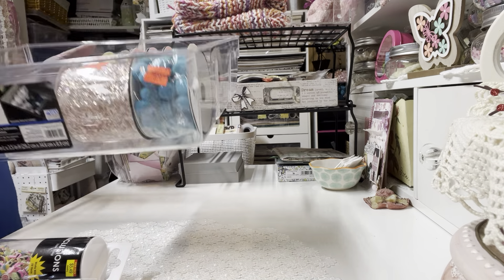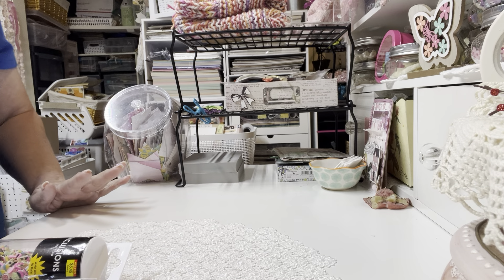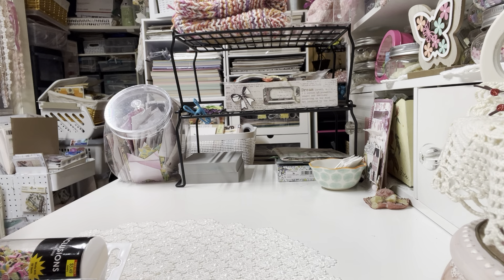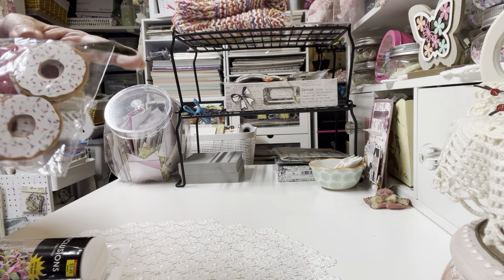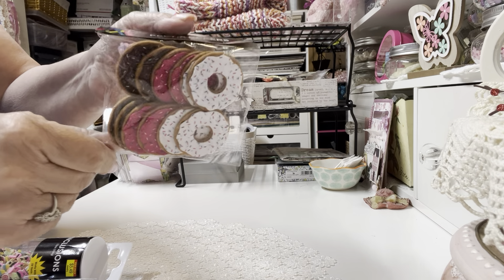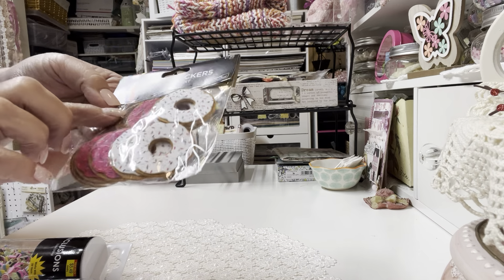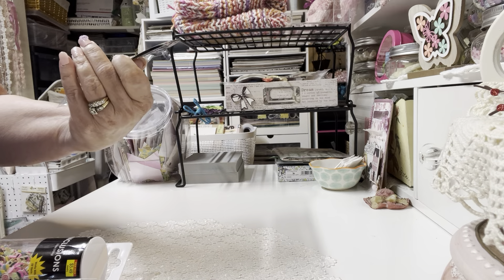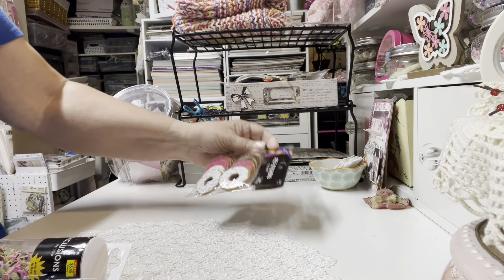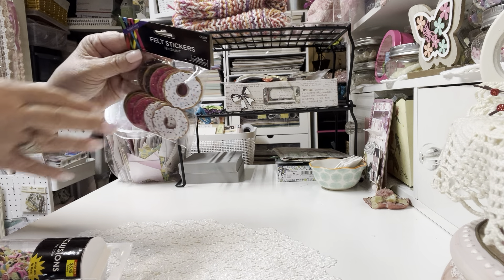Since I bought more ribbon I thought I'd better get some more ribbon organizers. I do have a lot of my fancier trims and laces off the spool, but I kind of like leaving them on there. Back at Hobby Lobby, I found these felt sticker donuts in different colors — brown, dark pink, and white — all with sprinkles. I don't have my receipt but they were $1.99, 40% off.